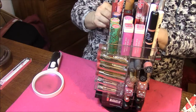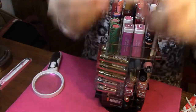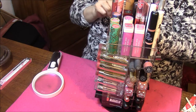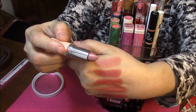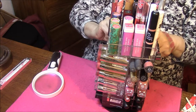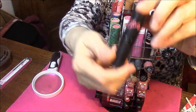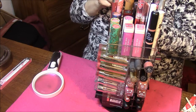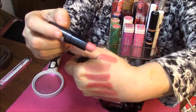The next one is number 45, and this is in their Rimmel by Kate Nude line. Two more in the Rimmels — the next one is number 17, and this is also Rimmel by Kate. I wish they would have named them. This one's also very pretty.